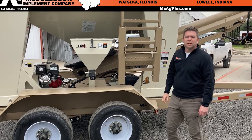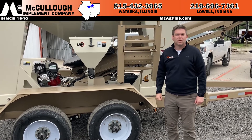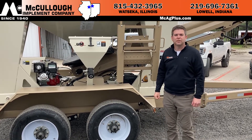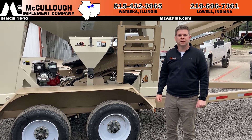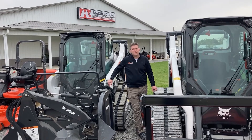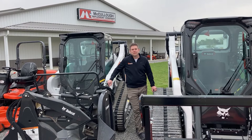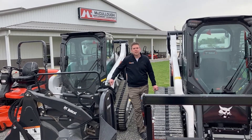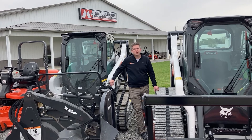If you have any questions or would like some pricing, feel free to give me a call. Again, it's Ryan Busick with McCulloch Implement, 815-432-3965. Have a great day. That's all I have for today — I appreciate you watching. If you would subscribe to stay in touch with what we've got going on here at McCulloch Implement, we'd appreciate that. Also a like would be appreciated. Have a great day.